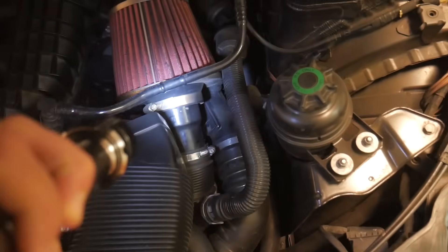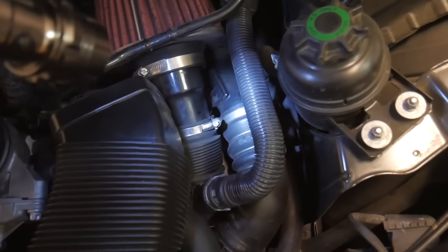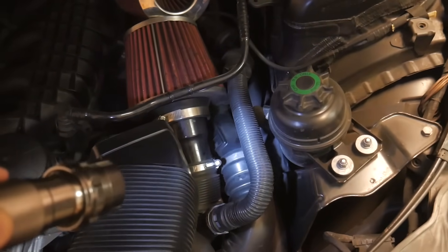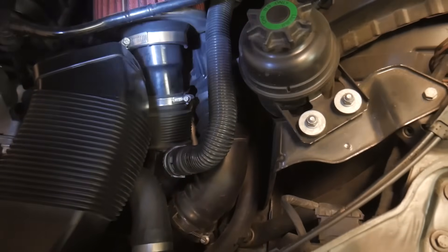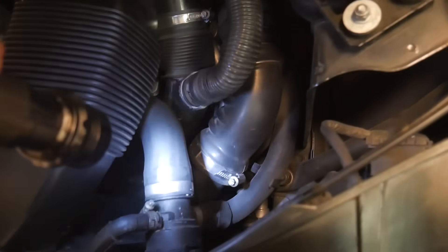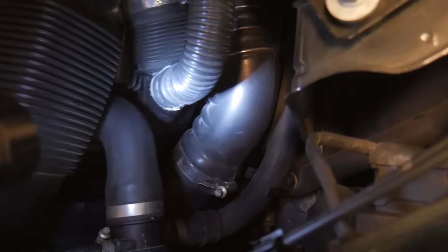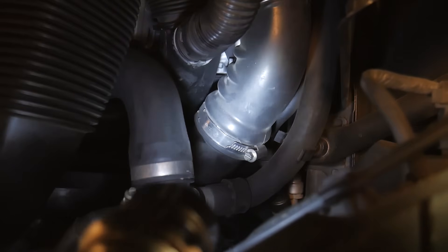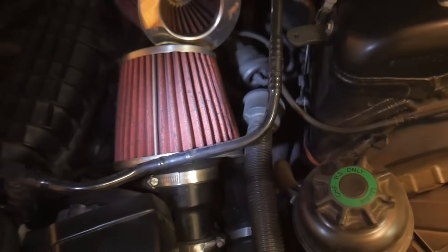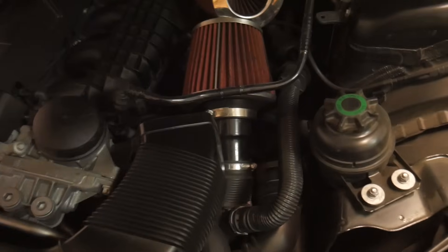The charge pipe is one of the most common failure points on an n54 and is very prone to cracking. I'm actually still running the stock charge pipe on 17 pounds of boost — pretty much playing Russian roulette at this point. The diverter valves, which recirculate any excess boost, are also made of plastic. It's very common for the charge pipe to crack, for the diverter valves to crack, for the charge pipe to pop off from where it connects to the intercooler, and for the diverter valves to pop out of the charge pipe — especially when running a tuned car.